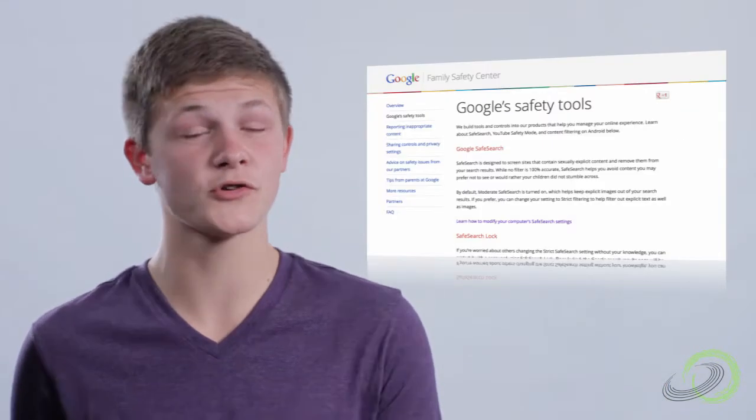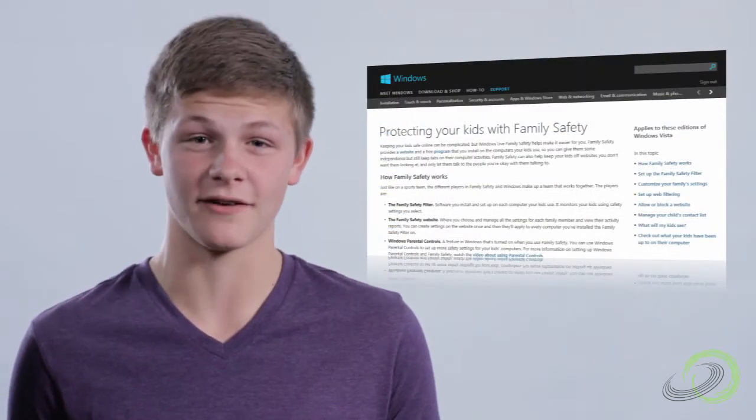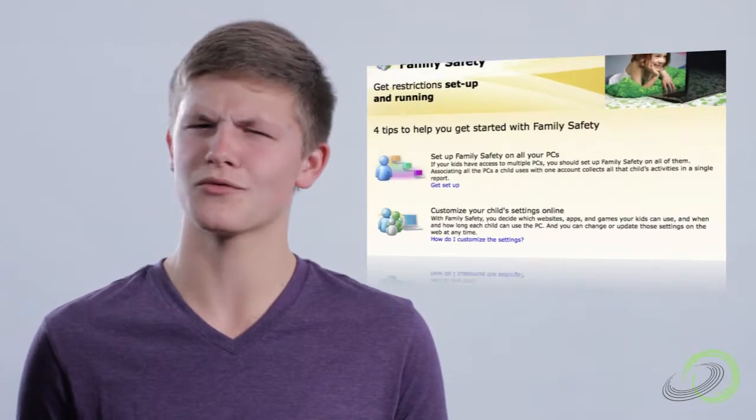There are lots of tools out there to help you — tools you can download or install, and tools built into search engines and sites. For example, there's Norton Online Family, Google Safe Search, YouTube Safety Mode, and Windows Live Family Safety. These work to set parameters and filter out content that we don't really want to be exposed to. In most cases, these features are free or built right in.